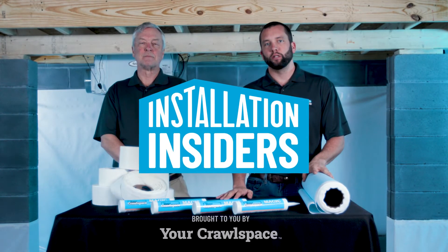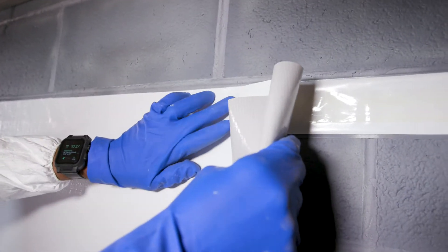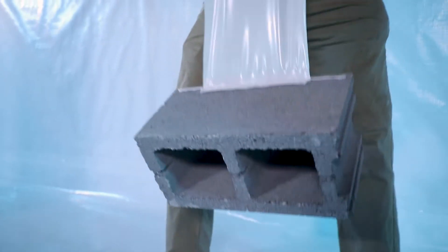Welcome to another episode of Installation Insiders with your Crawl Space team. I'm HB, this is Benny. Today we're going to answer a question that we get asked a lot: when is the appropriate time to use the YCS wall curtain versus the YCS wall attachment tape? Benny, can you tell us a little bit about the application of the two products? When would you use the wall curtain versus the wall attachment tape?